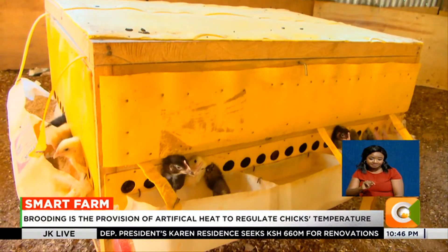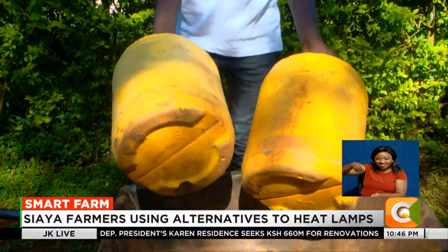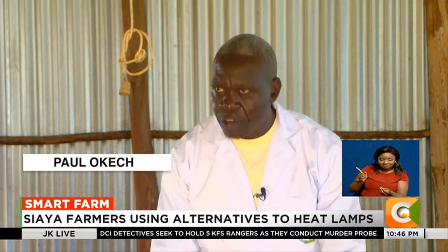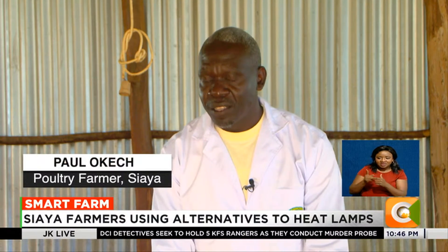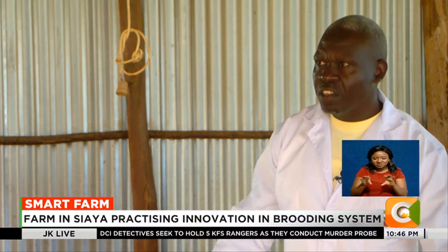The environmentally friendly brooding machine is made from simple and easily accessible materials. It's a jerrycan cut into pieces, which forms the better part of it. Then you need timber or wood to give it the structure.